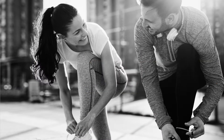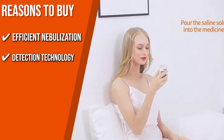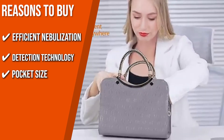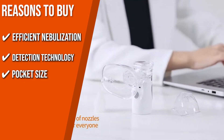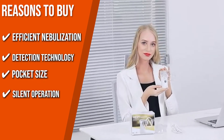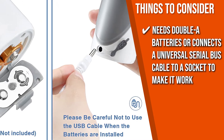The team recommends this purchase based on the following. Efficient nebulization: This device creates a continuous fine mist generating small aerosol particles around 2 to 3 micrometers. Detection technology: It will automatically switch off after a lack of water or 10 minutes of use, so you can ensure it is safe to use and will last for a long time. Pocket size: It can be used anytime and anywhere with its lightweight and portable features — you can even place it in your pocket, handbag, or computer bag. Silent operation: The device features a practically noiseless operation with a noise level of only 25 decibels, ideal for babies and children. The thing you should know before you buy is that this handheld nebulizer needs AA batteries or a USB cable connected to a socket to make it work.